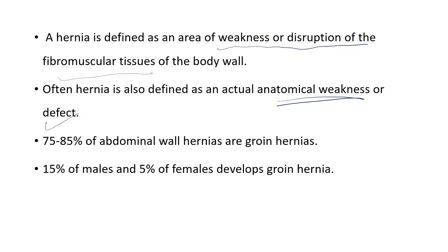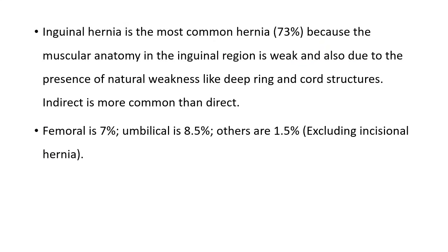Because the anatomical structure deviates from its original position and hence results in a defect. 75% to 85% of abdominal wall hernias are groin hernias, also called inguinal hernia. 50% of males and 5% of females develop inguinal hernia. Inguinal hernia is the most common type.